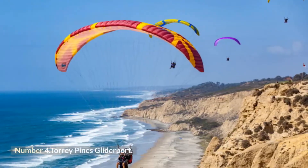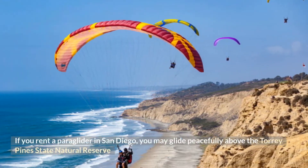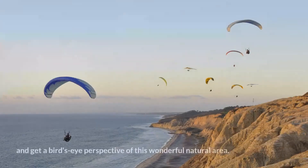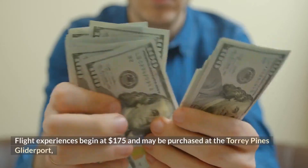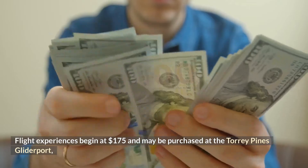Number 4: Torrey Pines Glider Port. If you rent a paraglider in San Diego, you may glide peacefully above the Torrey Pines State Natural Reserve and get a bird's-eye perspective of this wonderful natural area. Flight experiences begin at $175 and may be purchased at the Torrey Pines Glider Port, which is home to one of the most successful paragliding schools in all of North America.